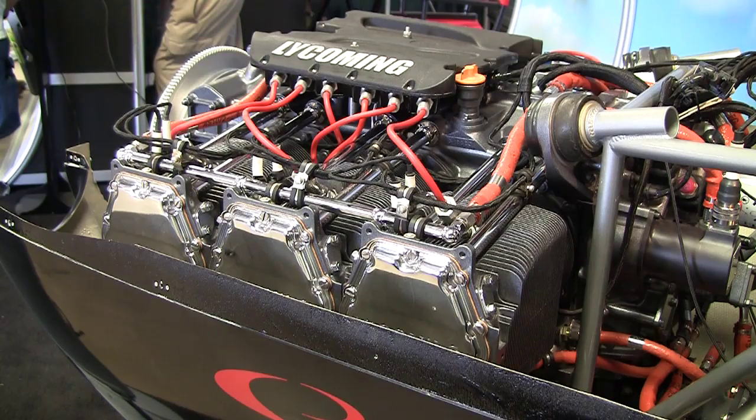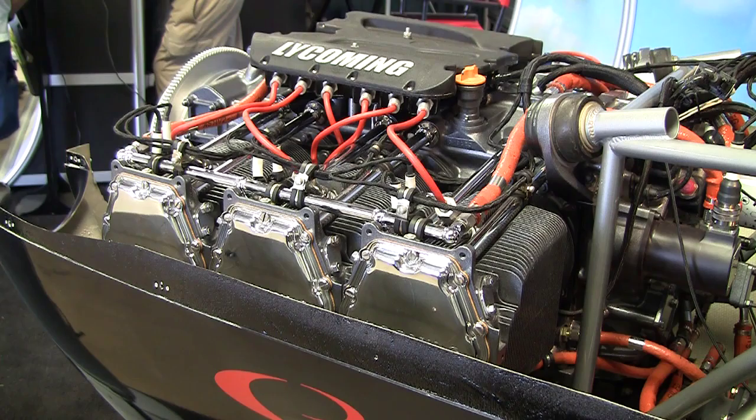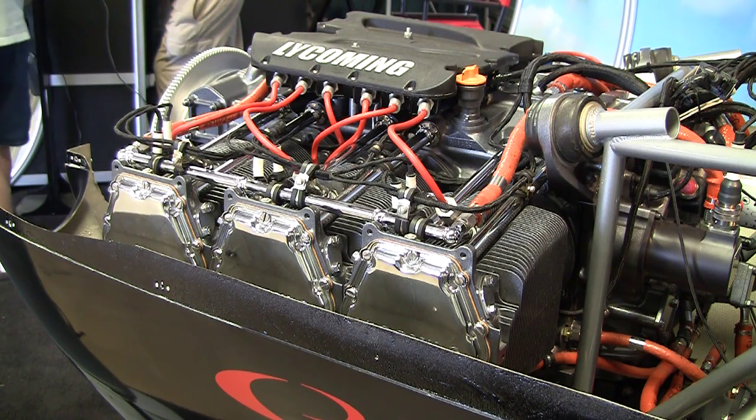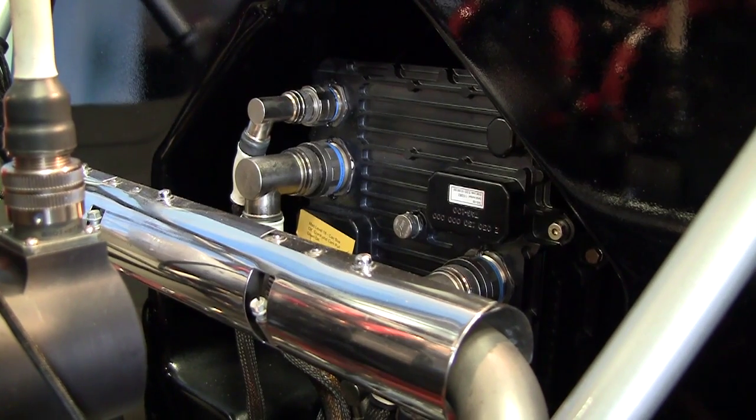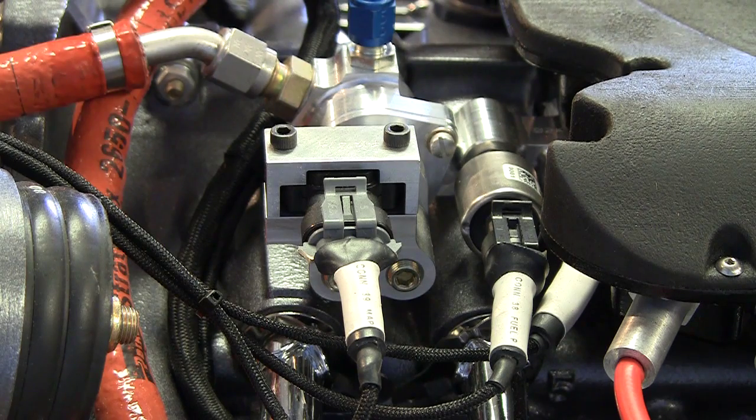The IE2 is an electronically controlled engine. IE stands for Integrated Electronic Dual Control Engine. Dual refers to redundancy — there are two channels of computer control that operate the engine, and two channels of power supply, to add redundancy. The engine is fitted with a variety of sensors.